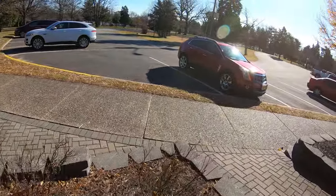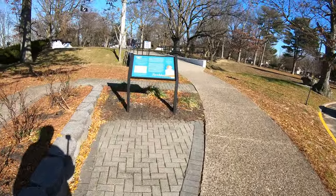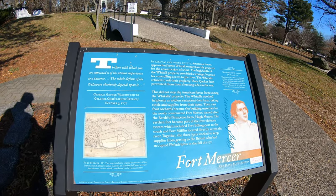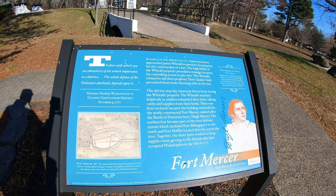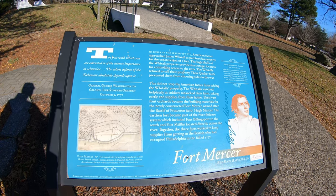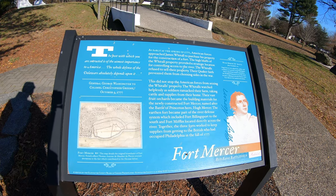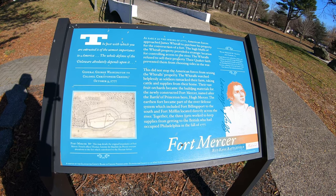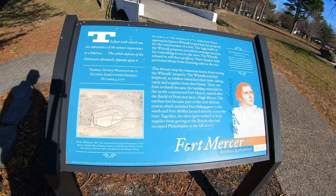Let's see this Fort Mercer over here. This might be a duplicate but we'll take a closer look. They talk about James Whittall here - they purchased his property to construct a fort here because he had a pretty good spot to defend. You could see the river very well, but they were Quakers. Pretty interesting story - take a minute to read over that.